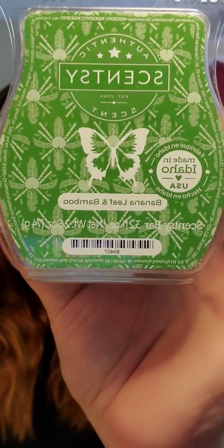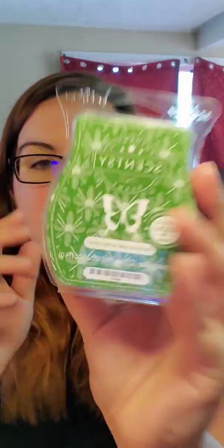Another new release I picked up was Banana Leaf and Bamboo. I want to try it again because my favorite green bar is Sea Salt and Avocado, and I don't have any more. I kicked it out of my club like an idiot — you can get it in a brick in club, so I figured I'd just get a brick if I really miss it. So I just want to try this again and see if I like it enough to club it, otherwise I'll just get a Sea Salt and Avocado brick.